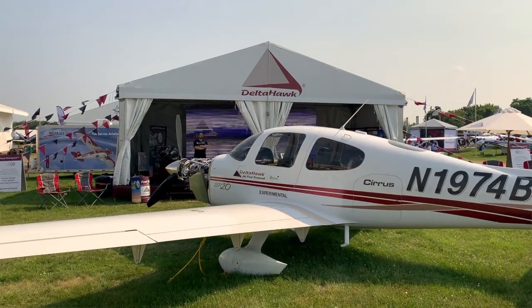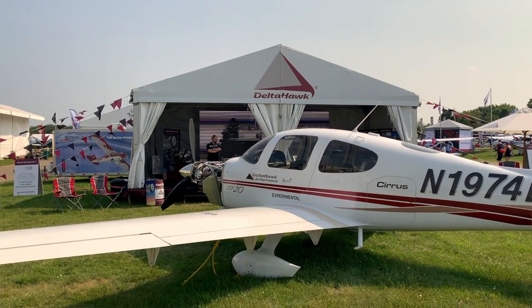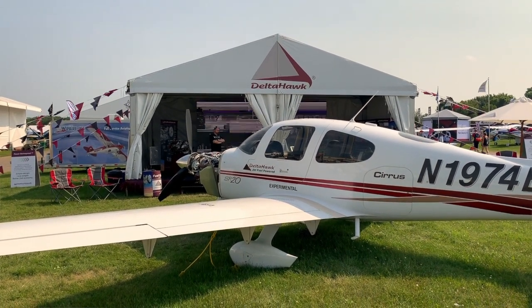The initial target market for this Delta Hawk engine is experimental airplanes, although it will be a certified engine, and down the road they're looking to get into certified airplanes. To tell us more about the engine and the project in general, here's Dennis Webb.